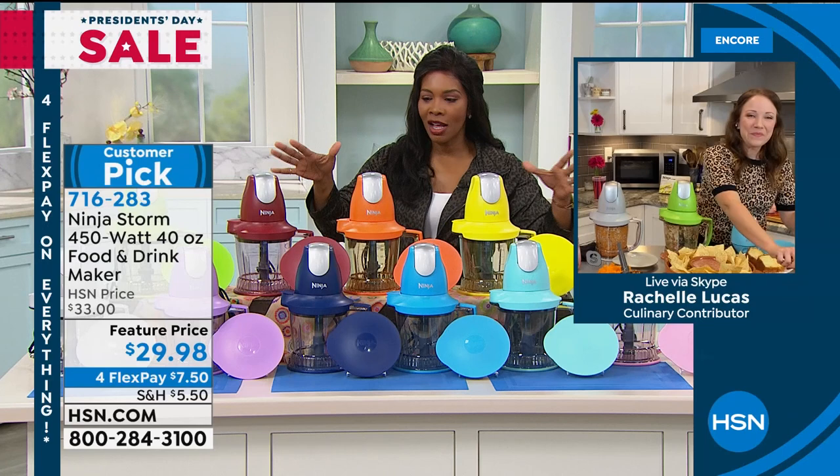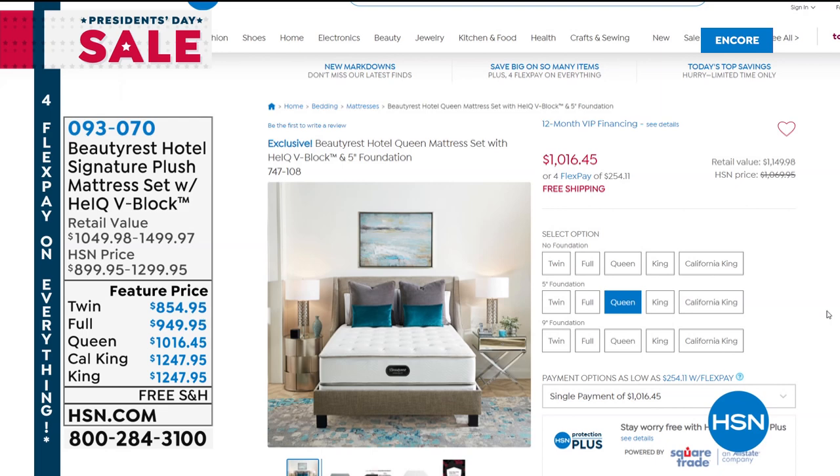When we think about President's Day weekend, we think about needing a new mattress. We've got the Beautyrest Hotel Signature Plush Mattress Set on hsn.com in all sizes, with three choices: no foundation, the 5-inch foundation, or the 9-inch foundation. Four Flex on all sizes, or 12-month VIP financing with no interest — like a 12-month Flex Pay. If you don't have an HSN card, apply for one: when approved, take $40 off your first purchase.